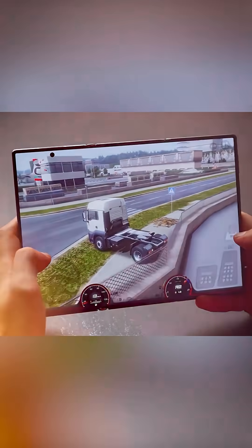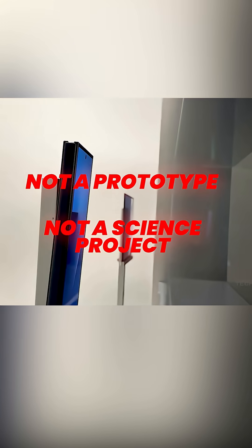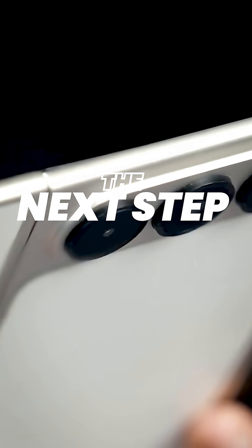But listen — this is the first tri-fold that actually looks ready. Not a prototype, not a science project. A real device that switches between phone mode and tablet mode instantly. If foldables are the future, this is the next step. Follow now, before everyone pretends they always knew tri-folds were the future.